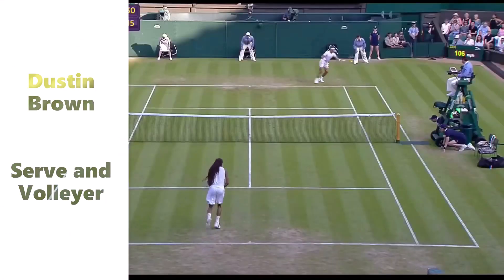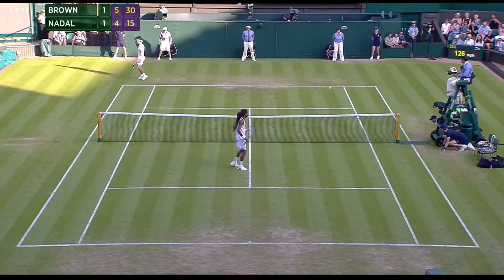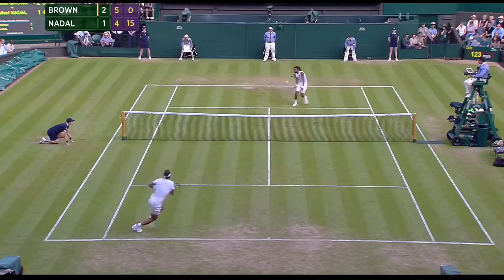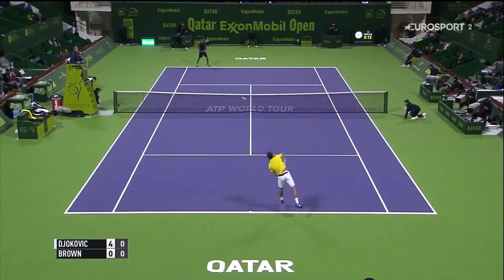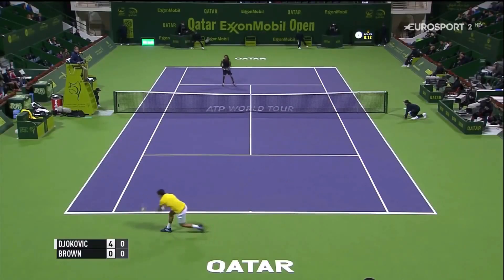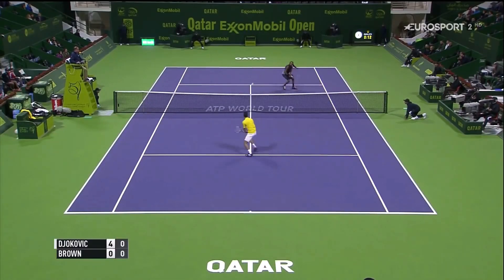Dustin Brown is one of the very few serve and volley players nowadays. Whether he's serving or returning, he will try to finish off the point at the net. His volleys are just amazing and to see him play is a great pleasure. His rallies tend to be short since he tries to shorten points and close them out at the net.